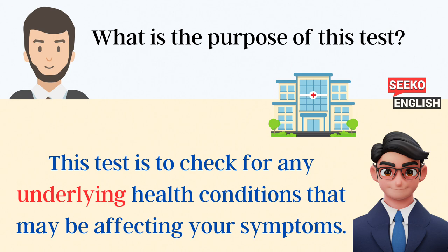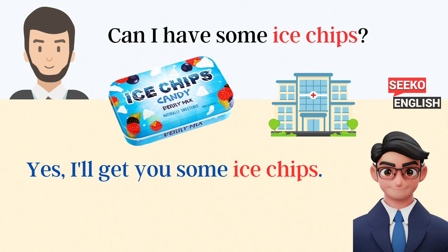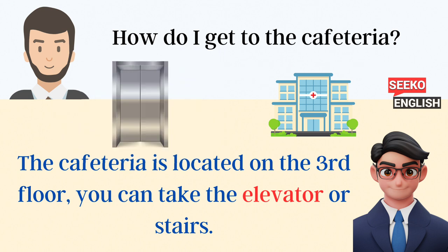What is the purpose of this test? This test is to check for any underlying health conditions that may be affecting your symptoms. Can I have some ice chips? Yes, I'll get you some ice chips. How do I get to the cafeteria? The cafeteria is located on the third floor. You can take the elevator or stairs.